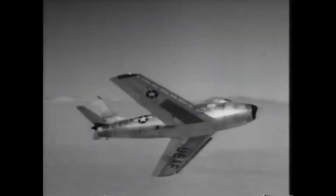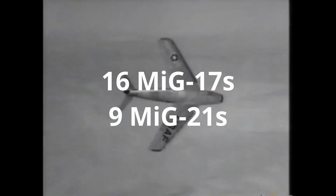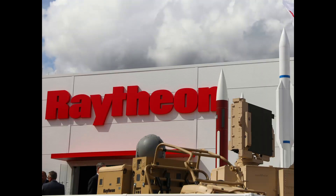Despite this, the AIM-9B saw some success in the Vietnam War, downing 16 MiG-17s and 9 MiG-21s. The partial success of this missile saw Raytheon, the company who created the Sidewinder, designing new variants.